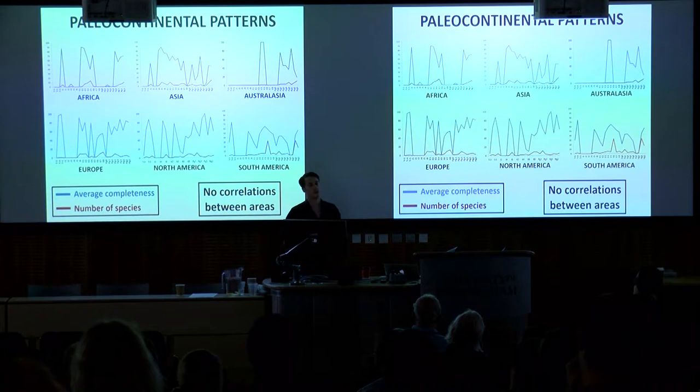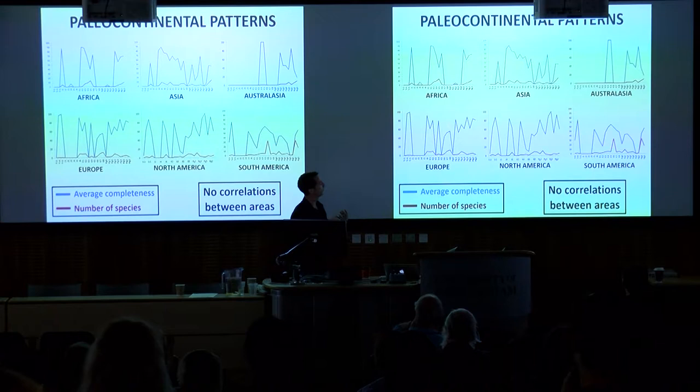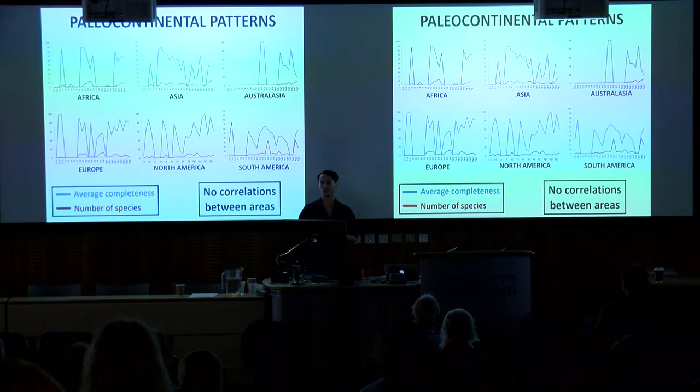Looking at paleocontinental patterns reinforces the idea that there is really no global signal in this data. These plots show completeness through time for the six main paleocontinental regions. There are no correlations between any of these areas — a few intervals within Europe and North America co-vary, but overall there's no common signal between regions. So at any moment in time, when talking about crocodylomorph diversity, we're really only talking about one or maybe two different regions.